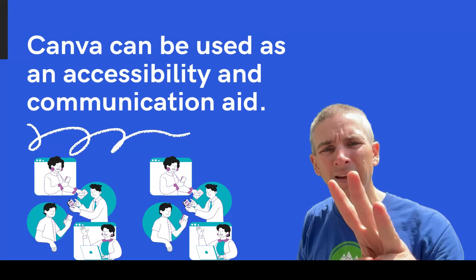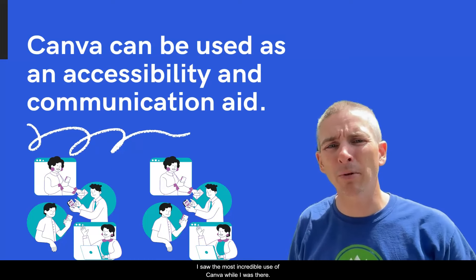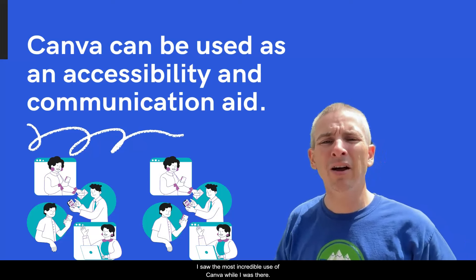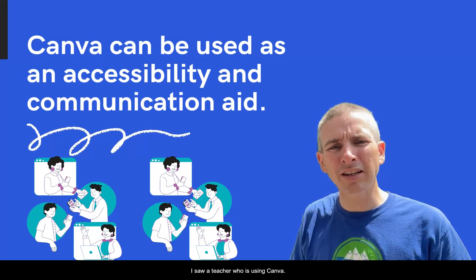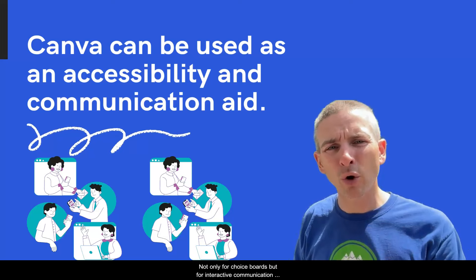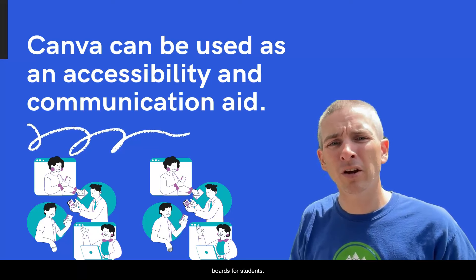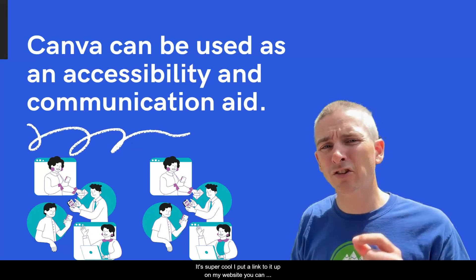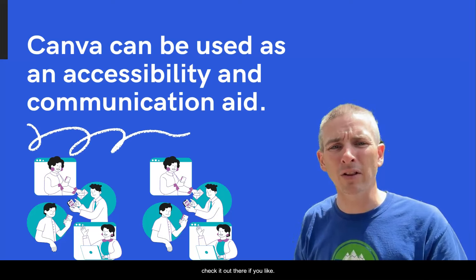Number three, this goes along with the people. I saw the most incredible use of Canva while I was there — a teacher who was using Canva to create not only choice boards, but interactive communication boards for students. It's super cool. I put a link to it up on my website, you can check it out there if you like.